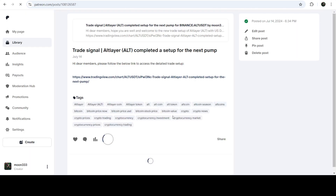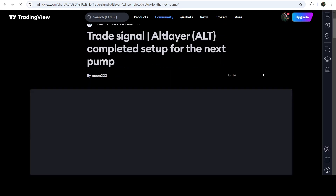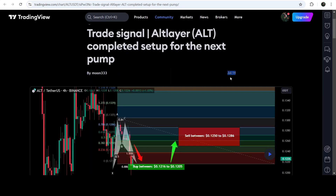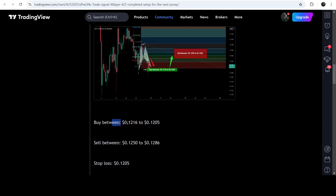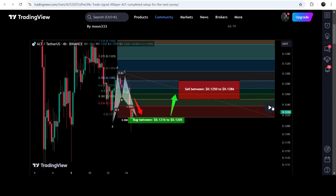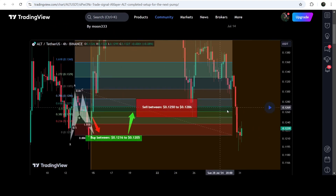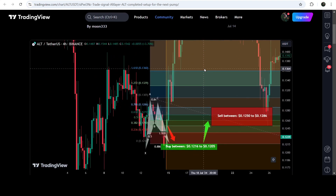If you would like to check or verify any trading signal, you just need to click on the link for the trade setup and it will take you to the TradingView chart. On this chart you can see when I shared this signal — for example, this trade setup was shared on the 14th of July — with the complete setup including buying zone, sell targets, and stop loss. You can click a button to see how the price moved up from the buying zone and rallied to the sell targets.